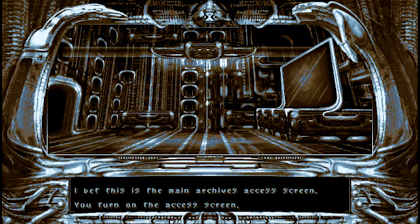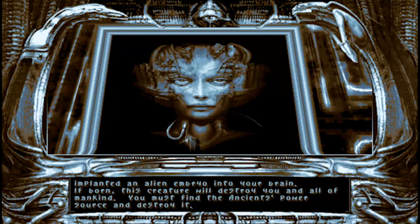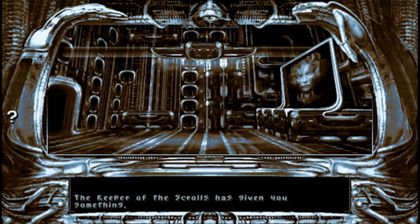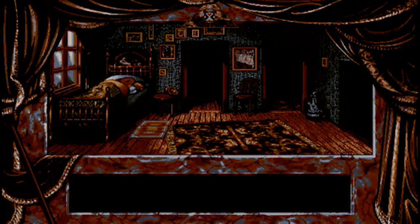We pick up the inventory we stashed under the pillow and pick the lock. Outside we see an alien, and in exchange for the bobby pin he gives us an invisibility headband. It makes us invisible and allows us to pass the strange brain-like alien guard in the archives. Inside the archive we switch on the terminal and see the alien woman who's been helping us. "Greetings Michael - I've been sending you messages over the radio. The ancients have implanted an alien embryo into your brain. If born, this creature will destroy you and all of mankind. You must find the ancient's power source and destroy it. Also, the police in your world are under the control of the ancients - avoid them at all costs. Hurry and good luck." Well that says it all. We rush back and exit the dark world. Time to go to sleep - end of day two.